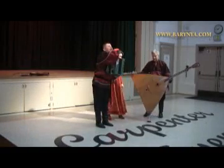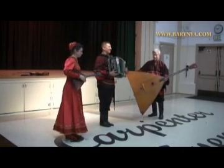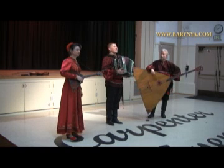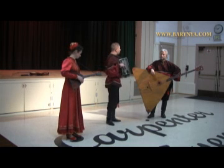Please let me introduce the instrument that I am playing. The name of this instrument is Garmoshka. Garmoshka has another name: 25 na 25, which means, in Russian, 25 by 25, because of the number of buttons.